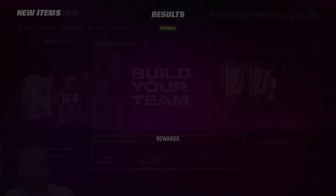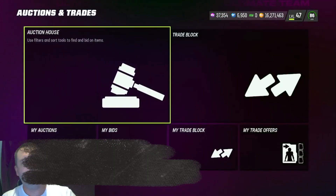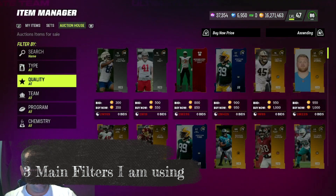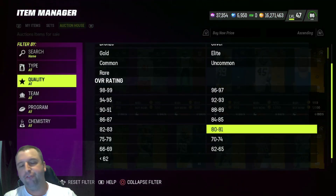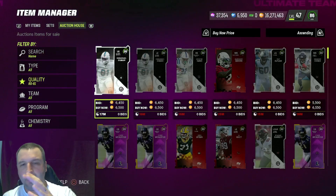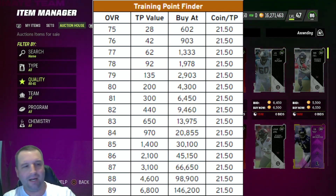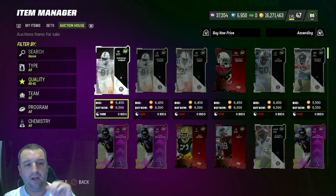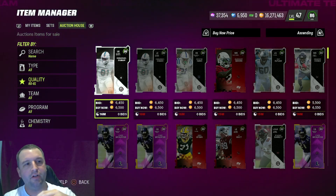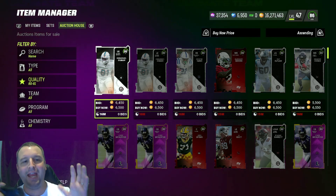Now let me show you a bit more of what we're doing. There are three different filters we definitely want to look at today. The first is the 80/81 filter. I'd recommend everyone use this spreadsheet I'm going to post — it's what I use for buying training. You don't have to buy training, but you can still use the chart to understand where to buy in order to flip.